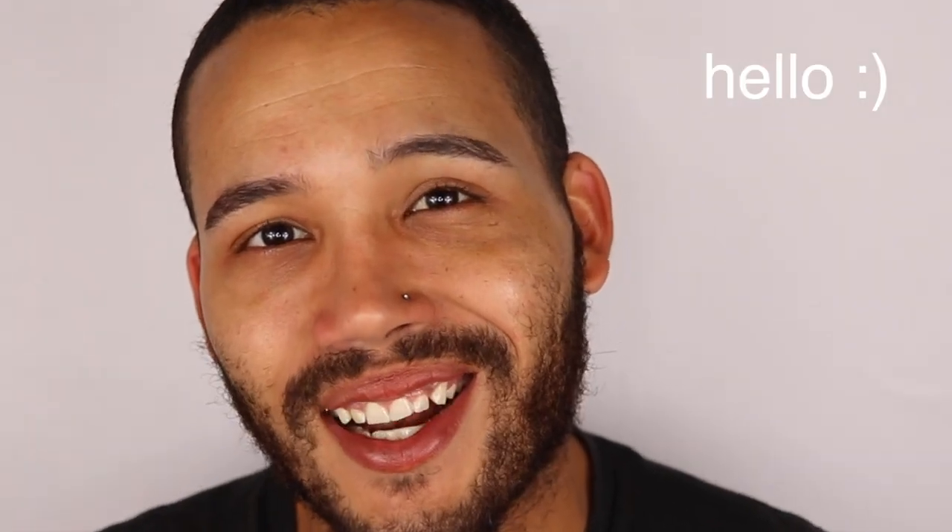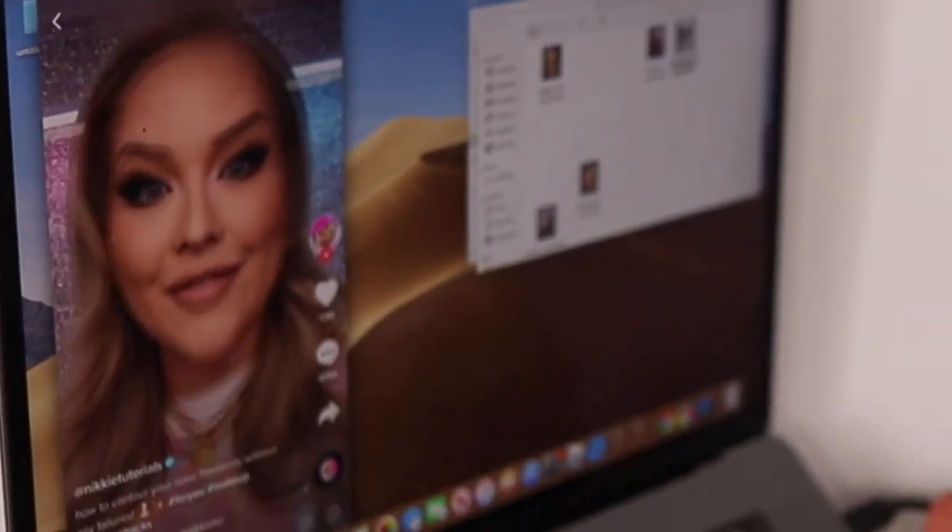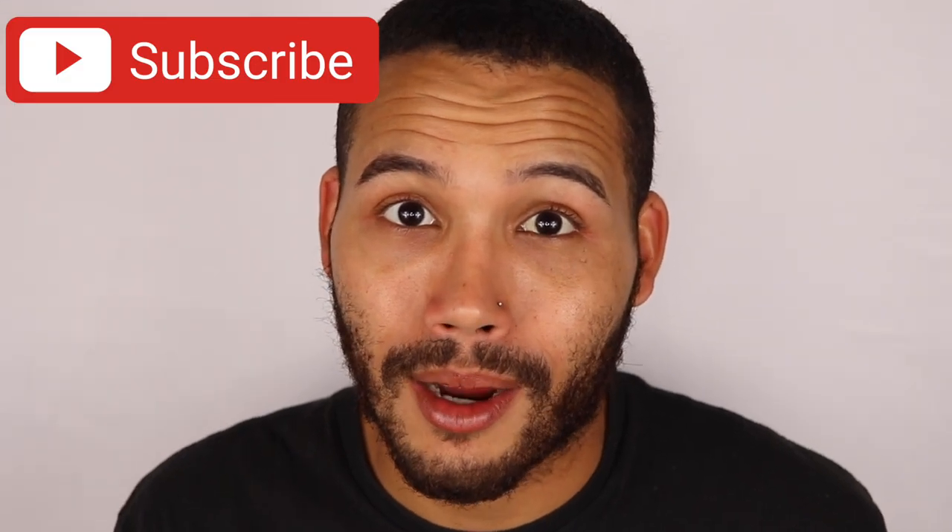Hey, what's up guys, welcome back to my channel. Today — happy November first, or third, whatever November it is — I wanted to do a get ready with me trying some TikTok hacks. If you guys are interested, definitely stay tuned. Also please don't forget to like, comment, and subscribe. Let's get into it.